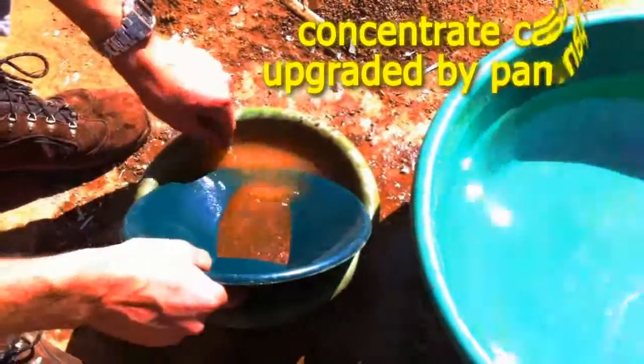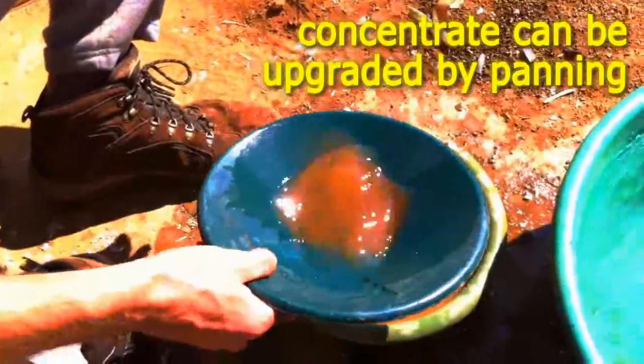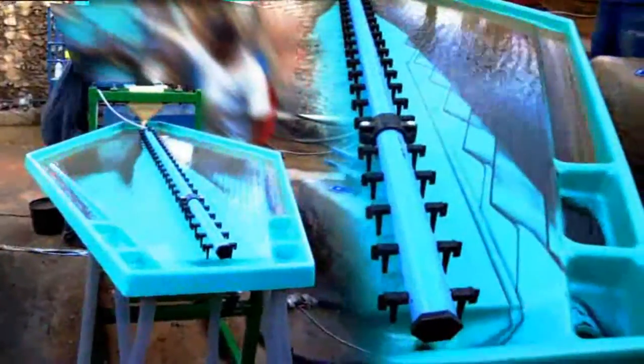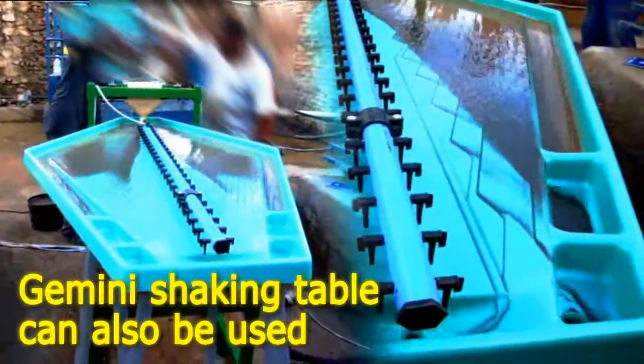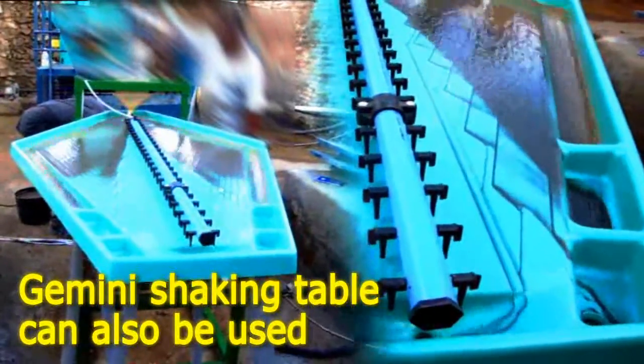To upgrade the concentrate even further, conventional panning methods can be used, though this process is quite labour intensive and can lose fine gold if not done carefully. Alternatively, the concentrate can be run over the Gemini shaking table which produces a high-grade smelter-ready product. The final product is then ready to be smelted in the furnace.